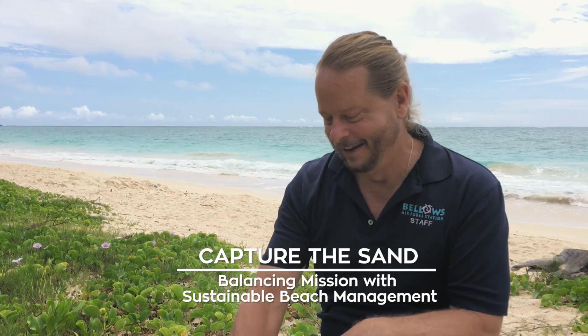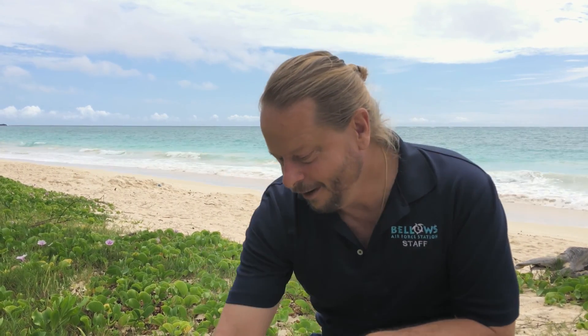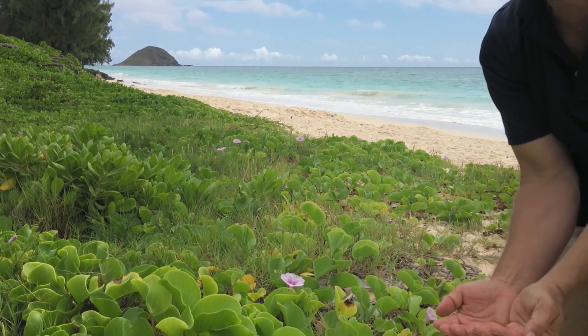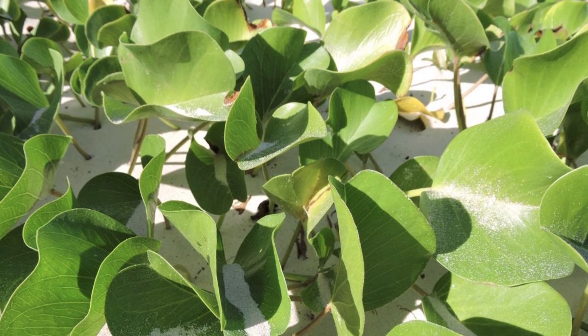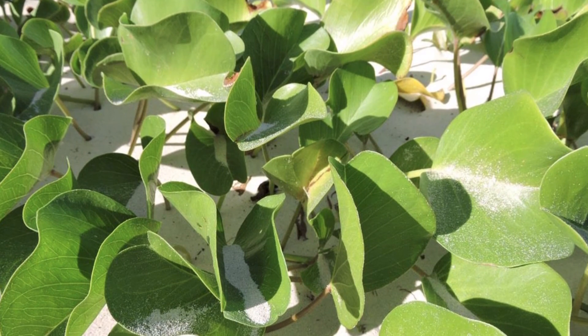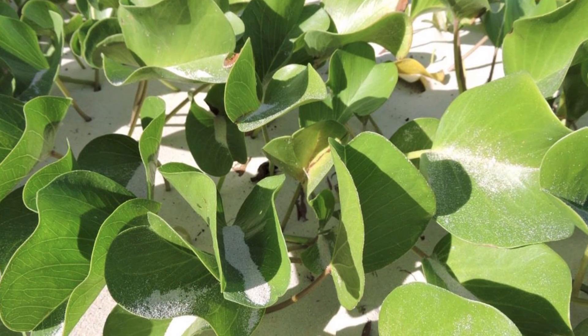I call it capture the sand. When I was a child, I played the game capture the flag, but this is kind of capture the sand. You can look in these pohuehue leaves and you can see how sand is inside the fold of the leaf. These plants act like catcher's mitts. And when the trade winds are blowing, which is very frequently — at least two thirds to three quarters of the time — sand is blown up from the ocean.